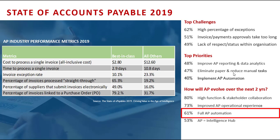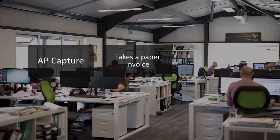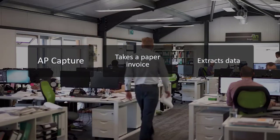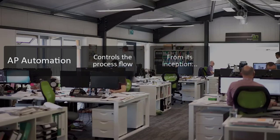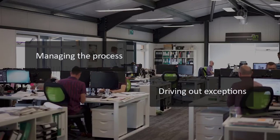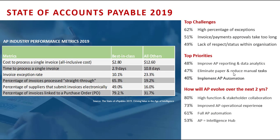There is a stark difference between the two. AP capture is about taking a paper invoice — whether it's a PDF or a scanned document — and just extracting the data off it. AP automation is much more than that: it's about controlling the process flow from its inception into the organization to the time the payment goes out the door, and managing that as a whole and driving exceptions out of the process.